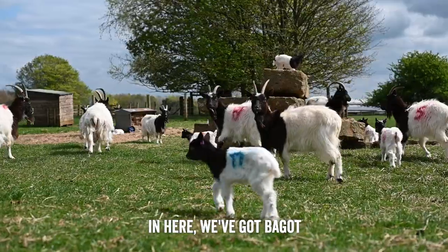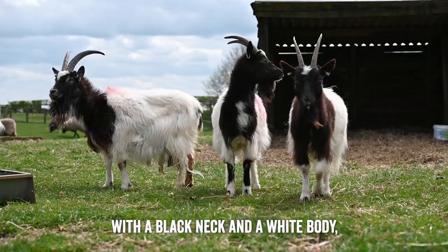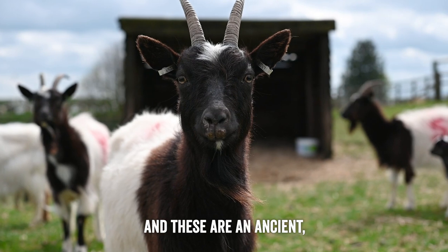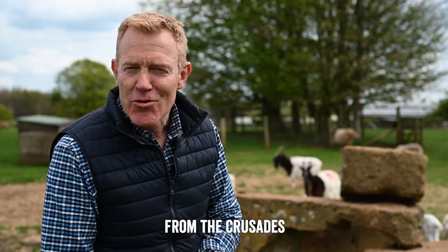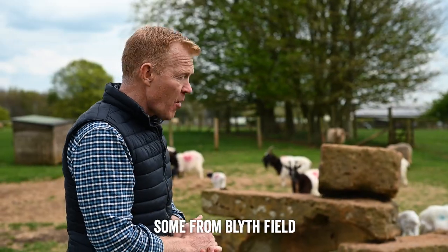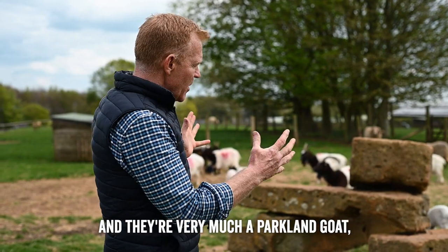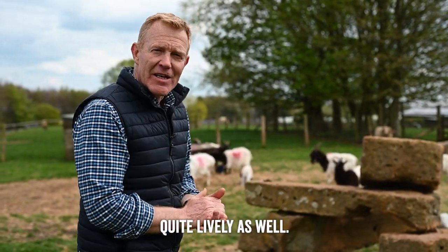In here we've got Bagot goats — these lovely animals with a black neck and a white body. Both males and females are horned, and these are an ancient rare breed of goat that were thought to have been brought back from the Crusades by Richard the Lionheart and gifted to Lady Bagot in Blythfield Hall. My dad got gifted some from Blythfield Hall back in the 70s and we've had them ever since. They're very much a parkland goat, quite an ornamental animal, and quite lively as well.